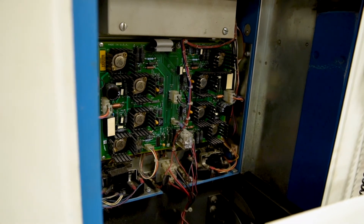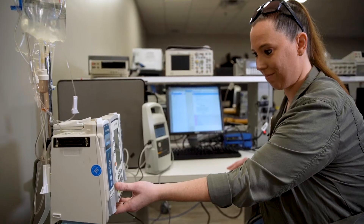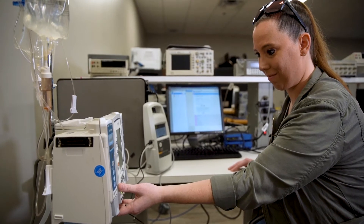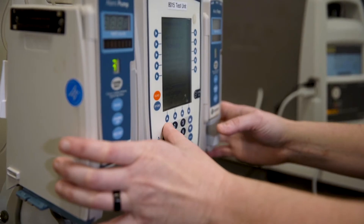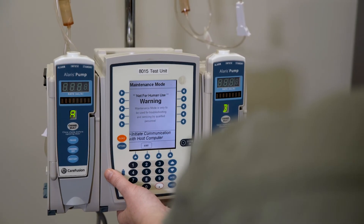We teach in a variety of course formats including live online, face-to-face, and hybrid — where students work both remotely and are also able to come into the lab to complete assignments and activities. Most students complete the program in a little less than two years. If you're coming in with an AA or prior degree, you can get it done in a year.